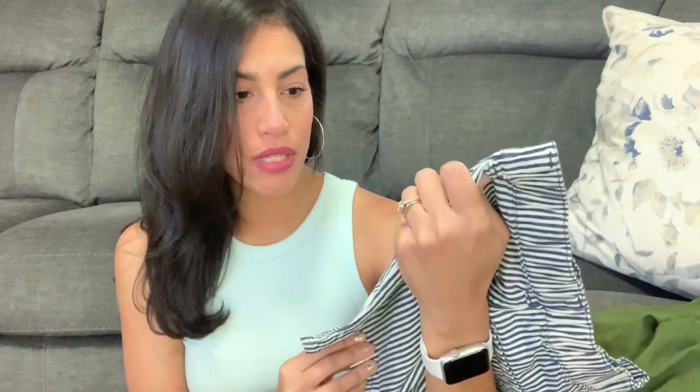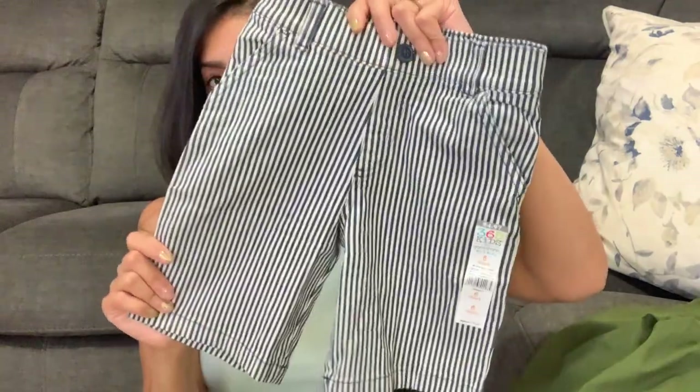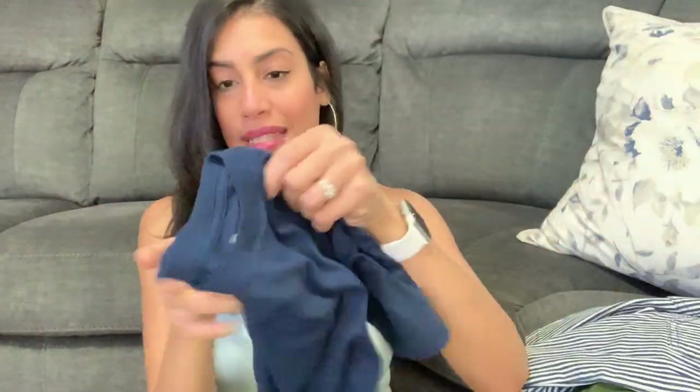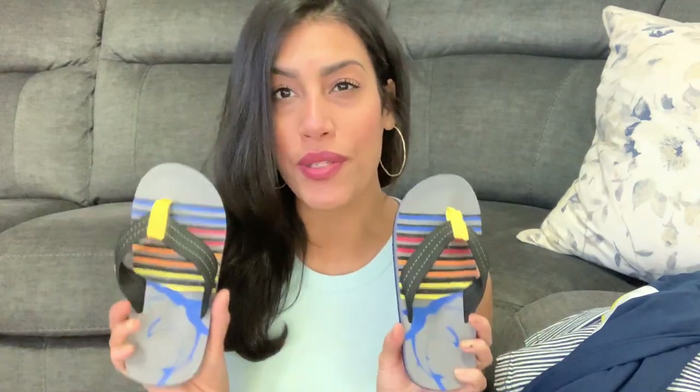I also picked him up these shorts from the 365 Kids by Garanimals brand at $4.97. They are white with navy blue stripes going down, with pockets in the back. I'm going to pair them with a simple navy blue shirt from Wonder Nation for $3.98. I also got him a pair of flip-flop sandals for going out to the back patio — he always had to put on his sneakers before. These were only about five or six dollars.